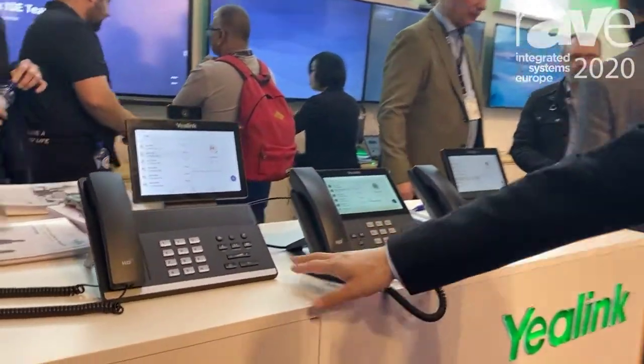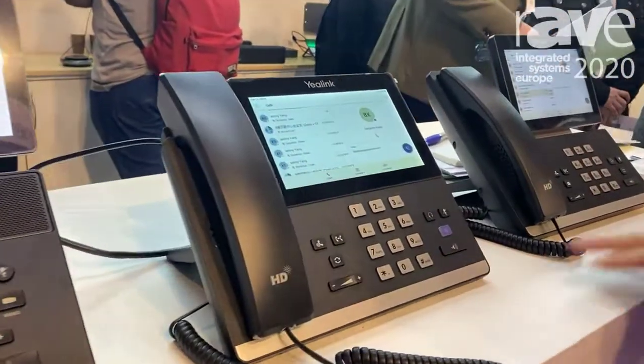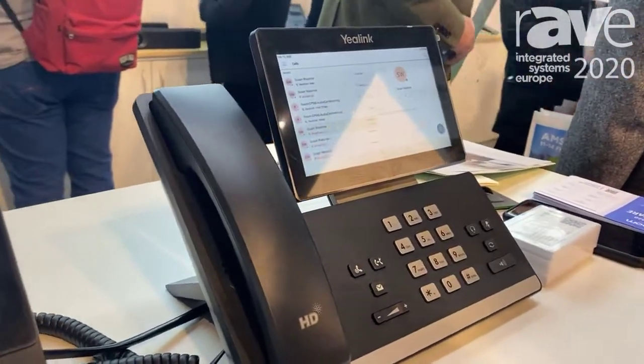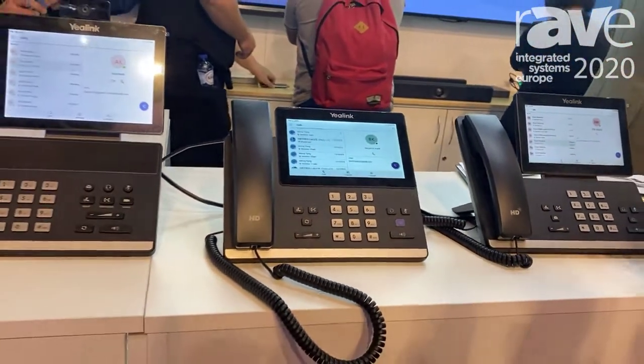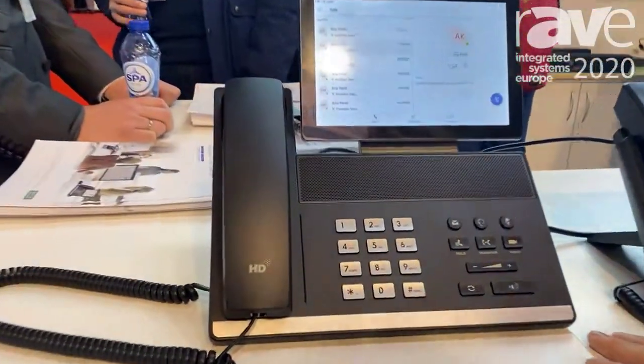Hello, welcome to the Yenik booth. Let me introduce our native Teams phones. This is the VP59, this is our new one the T56 E2, and this is the T58. We also have a T55, but it's not here today. You can see we provide a full range of native Teams phones, from entry level to high level.